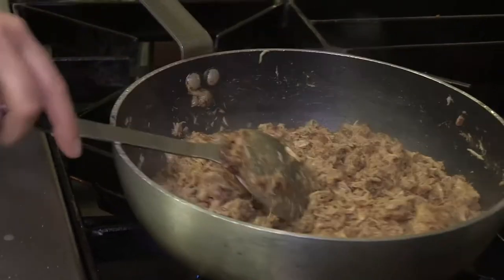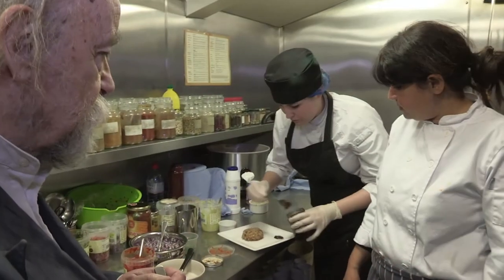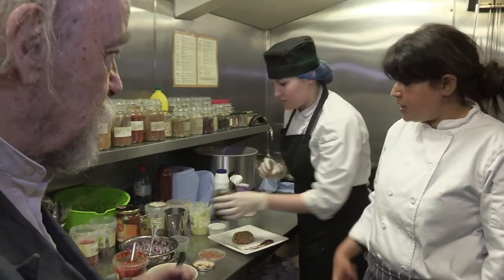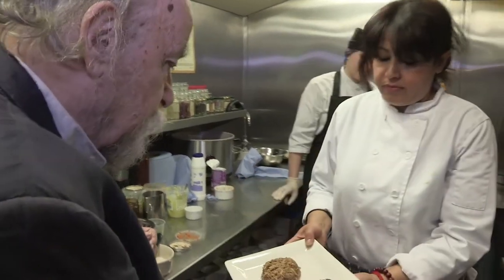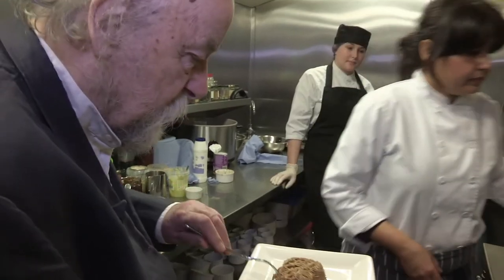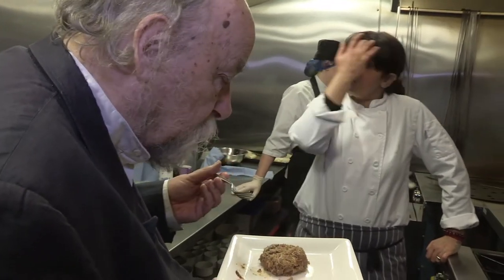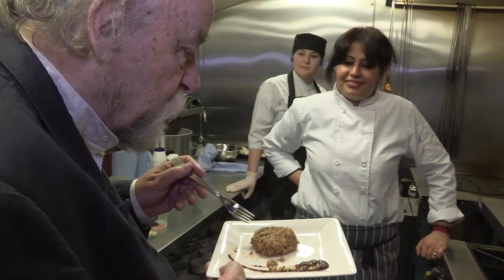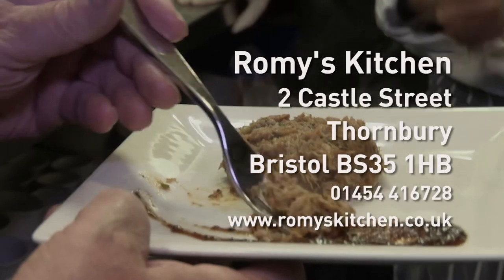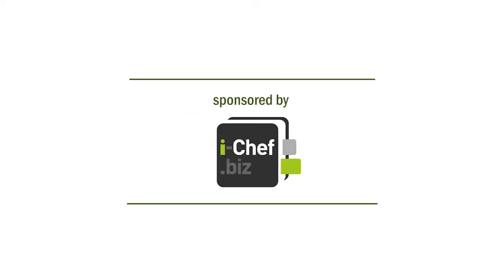Would you like to taste this? I'd love to. Thank you very much. Is this a starter or main course? This is main course. For starters, we have spicy crab cakes, quite similar to this. Wonderful. Delicious. It's not too hot, but it's got that lovely kick to it.